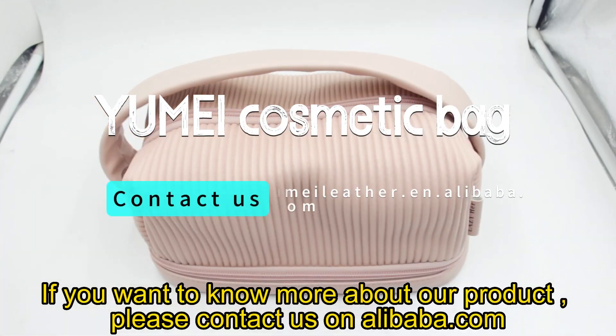If you want to know more about our product, please contact us on Alibaba.com.